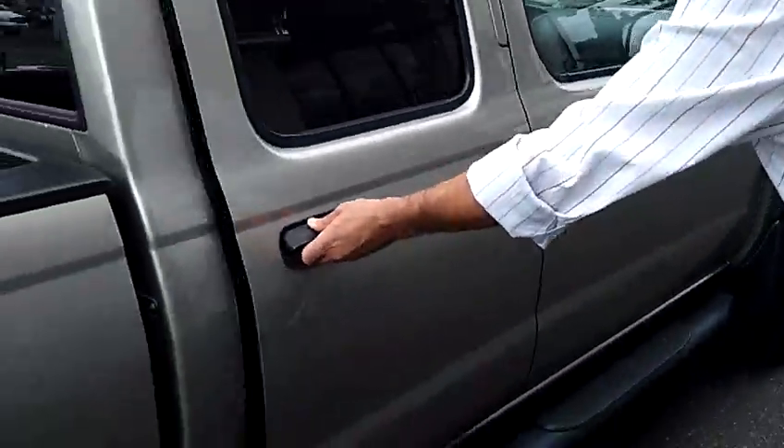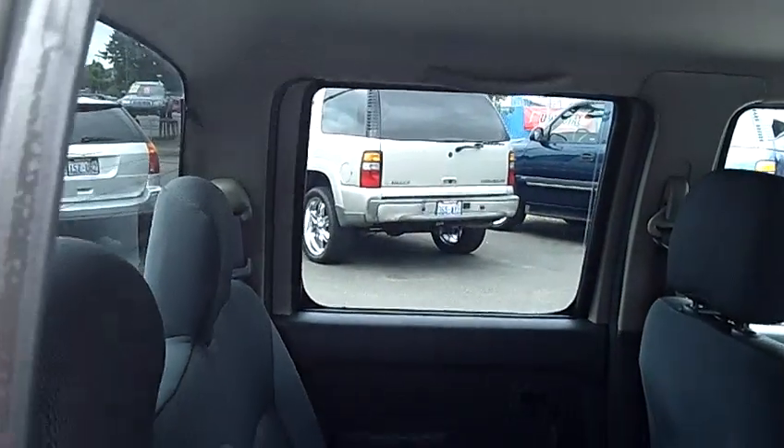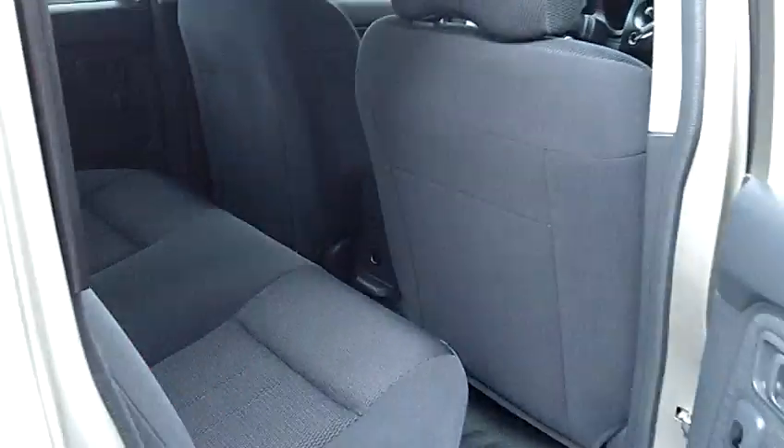Let's come to the second door here in the Crew Cab. The bench seat across the back gives you seating capacity for three. As you can see, there's a ton of legroom and a ton of headroom for your passengers.